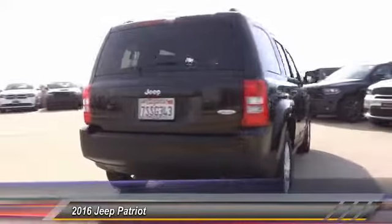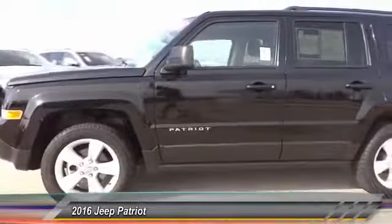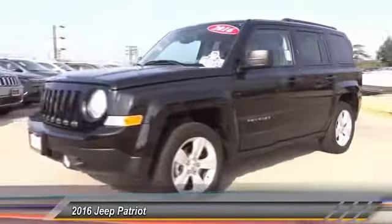The Patriot has plenty of room inside for any size family and is priced below $15,000. This vehicle has less than 50,000 miles. Here are some of this vehicle's great options.